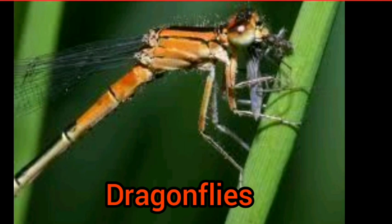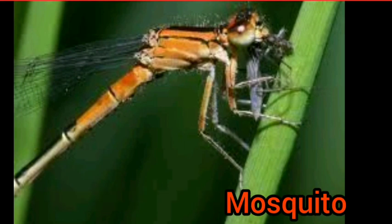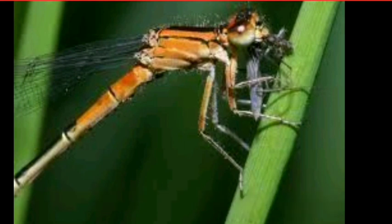The next one is dragonfly, which is also a carnivorous insect. Dragonflies feed on insects such as mosquitoes. These are the carnivorous animals, and there are different ways of taking food. Keep studying and have a nice day. Bye bye!